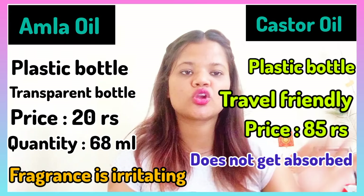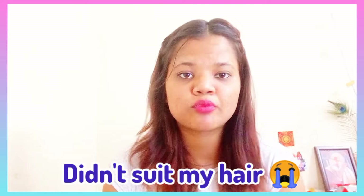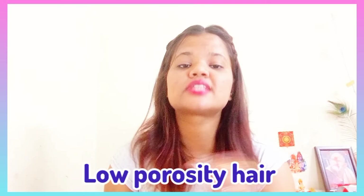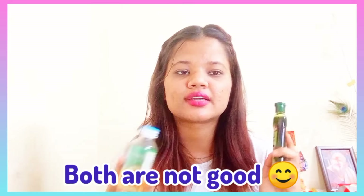Castor oil will always be preferred and you can get good use out of it. However, it has not suited my hair because my hair porosity is low, and low porosity hair does not absorb it well. Many people recommend castor oil — if your hair porosity is medium to high, it will work for you, but if your porosity is low, it may not work.